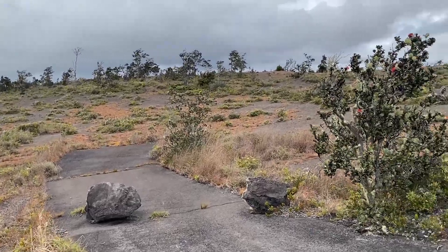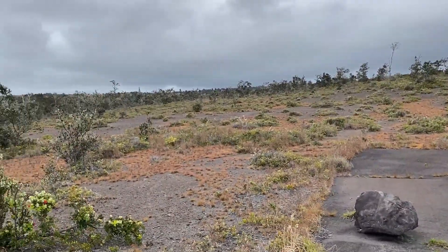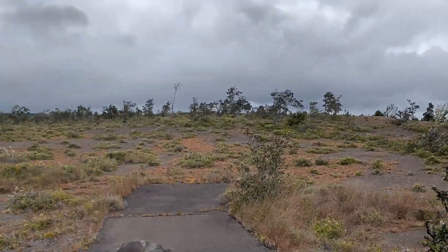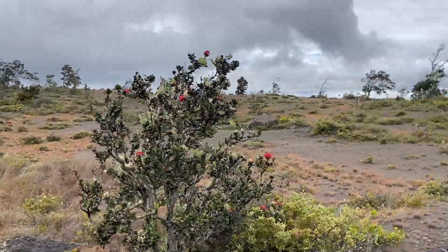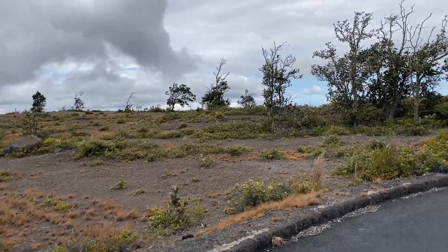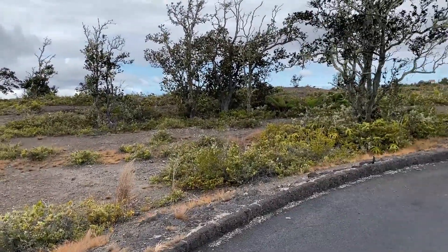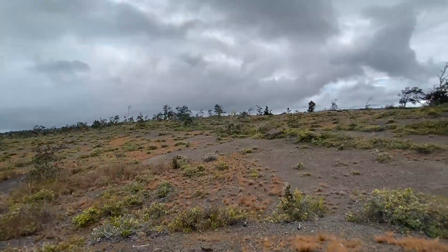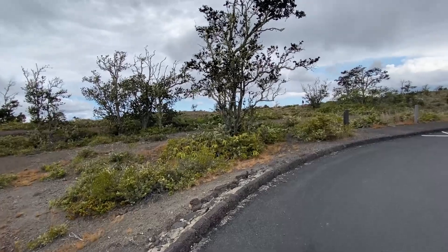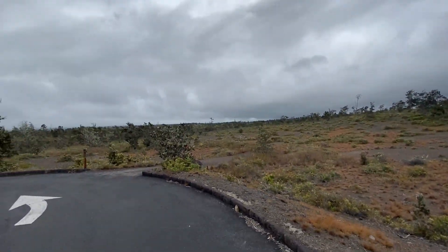All right guys, now we are in Volcano National Park in Hawaii and we're just going to be walking around and doing a few hikes through here. We're going to see some pretty good views of the volcanic area, kind of like the crater, and we're also going to see some steam vents and maybe even that little lava tube — that little cave with the walkway going through it.